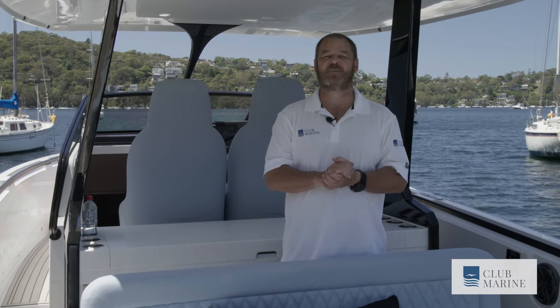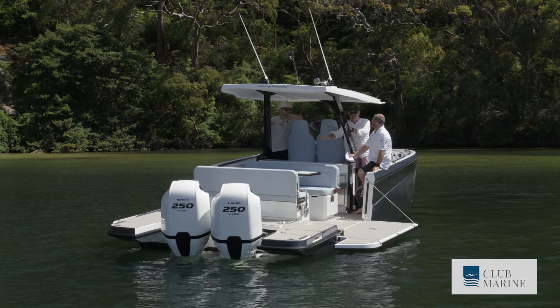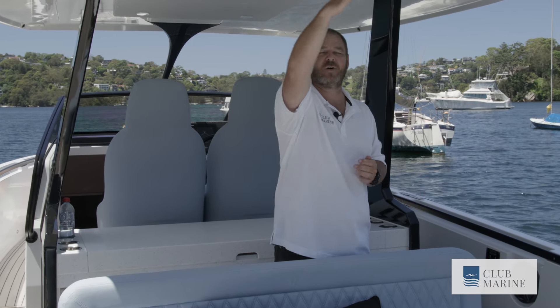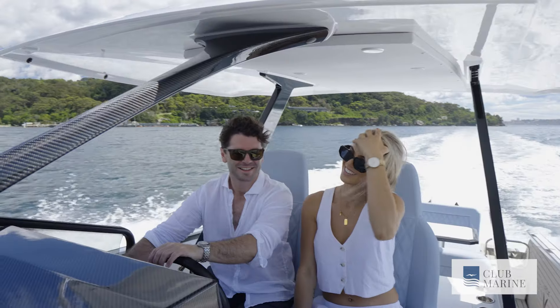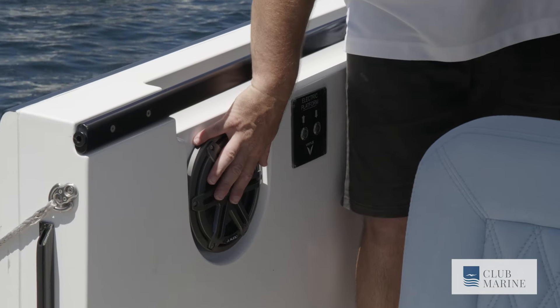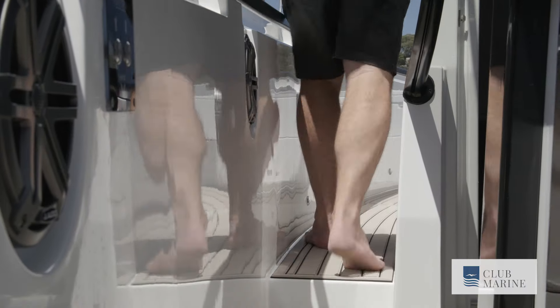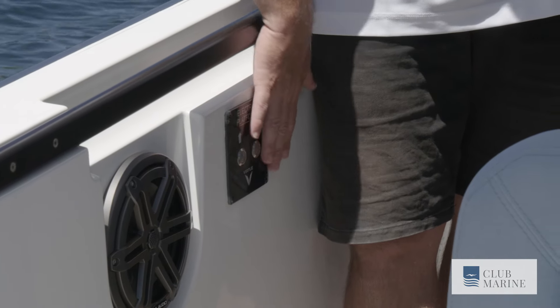A must-have when entertaining in Australia is sun protection, and the T-top on board this Virtue V10 provides ample coverage for the helm area and the cockpit seating. If you need more, there is an electric awning option that extends coverage right out to the outboards, and also a manual version. As you make your way to the bow, note the attention to detail: speakers are flush mounted, as is the grab rail, so you won't catch on it walking around. The switch panels are also flush mounted, adding to ease of movement, which is imperative on any dayboat.